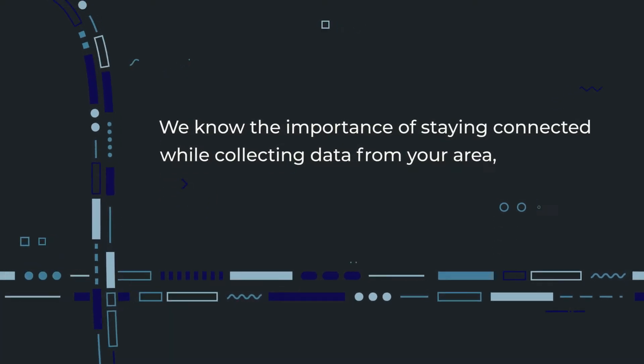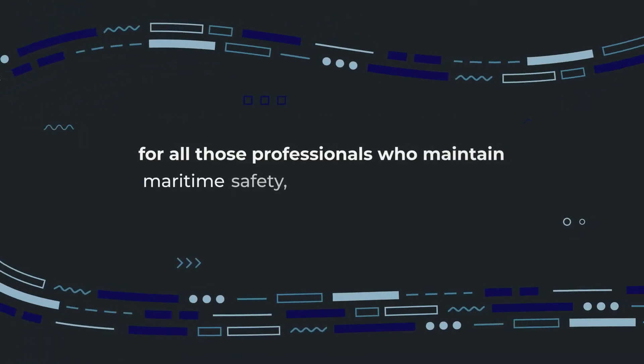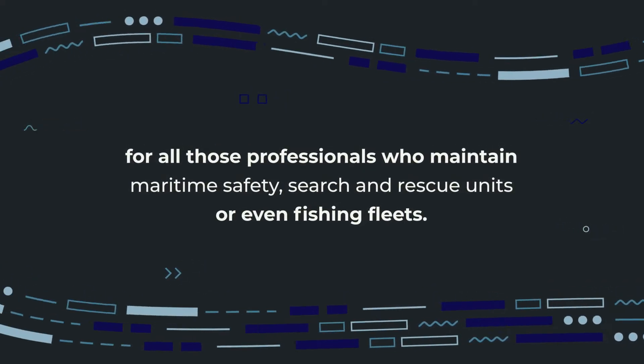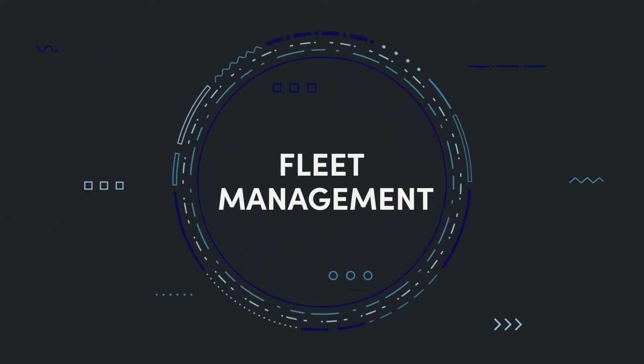We know the importance of staying connected while collecting data from your area for all those professionals who maintain maritime safety, search and rescue units, or even fishing fleets. We are therefore delighted to introduce Fleet Management, a unique service for TZ Professional.